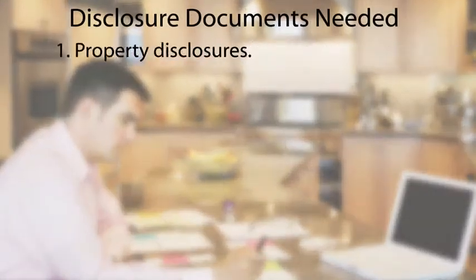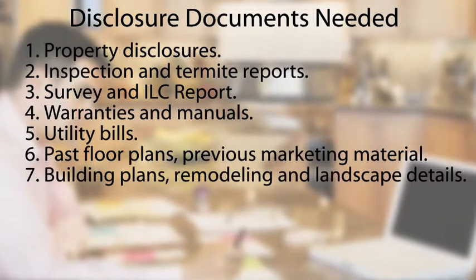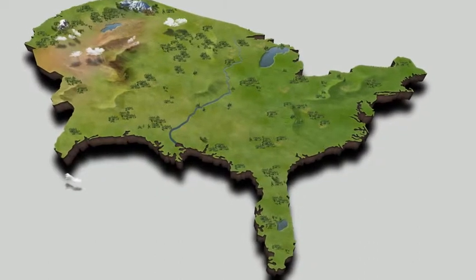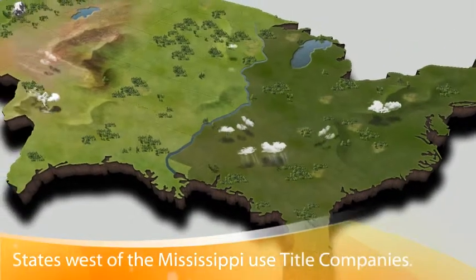Next, your MLS agent will need some documents to help create your MLS listing. Also, you will need to gather documents and property disclosures for potential buyers and their agents. We will call these disclosure documents. Gathering them now will help you head off potential problems and ensure that your contract does not fall apart. These disclosure documents are: property disclosures, inspection and termite reports, surveys and ILC reports, warranties and manuals, utility bills, past floor plans and previous marketing materials, building plans, remodel details, past landscape plans, leases and rental agreements along with financials, party wall agreements and easements, and general information that affects your property. For the purposes of this video, we will use the term title company as a generic term to describe both title and attorney companies. States east of the Mississippi typically use an attorney to conduct the closing, while states west of the Mississippi use a title company.